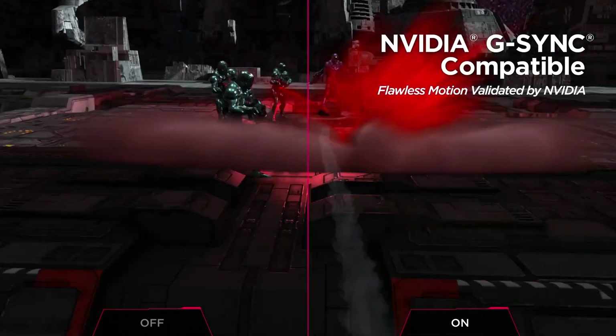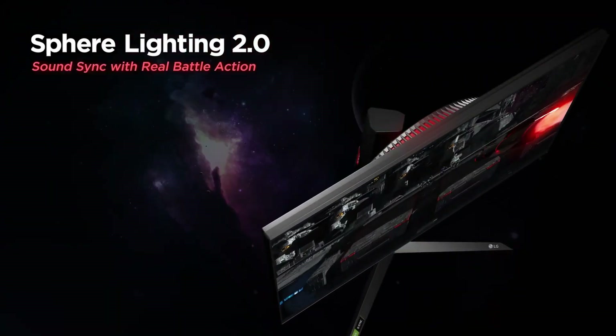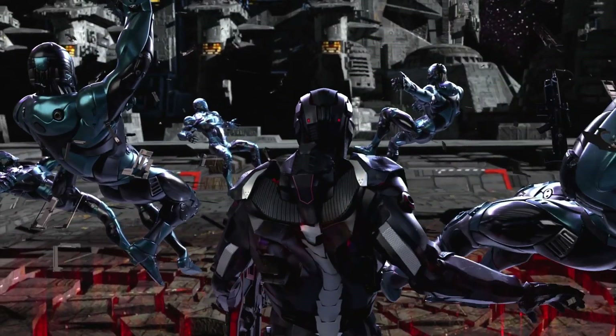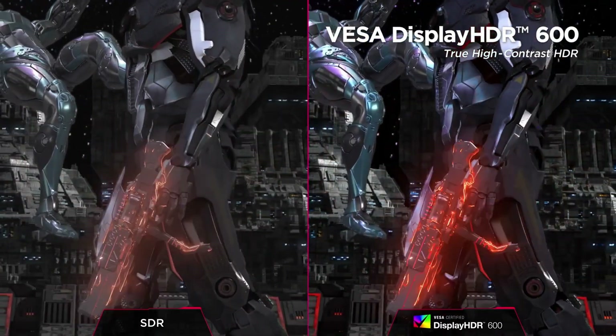The HDR here is still a middling version, with a peak brightness of only 600 nits. Still, although it can't compare to OLEDs in particular, the UltraGear 38GN950 does display a decent HDR image.